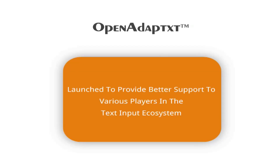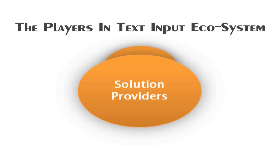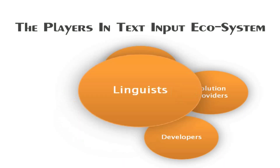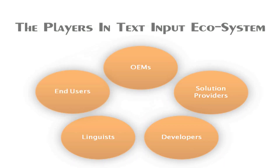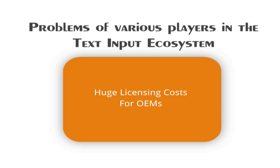Open Adaptix is launched to provide better support to various players in the text input ecosystem, which includes OEMs, solution providers, developers, linguists, and the end users — those who have long been suffering from the tyranny of proprietary solutions and business models in the text input space. OEMs and solution providers have additionally been burdened by huge licensing costs from proprietary solutions.